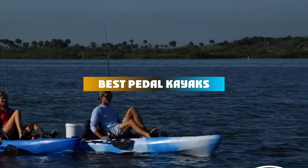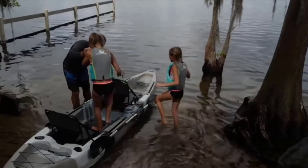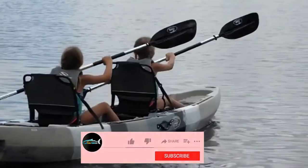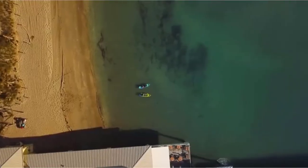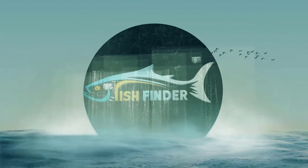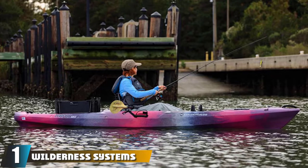If you're looking for the best pedal kayaks, here's a list you must see. We made this list based on our personal preference and sorted it based on their features, prices, quality, durability, and reputation of the manufacturers and customer feedback. We've also included options for every type of customer, so let's get started.